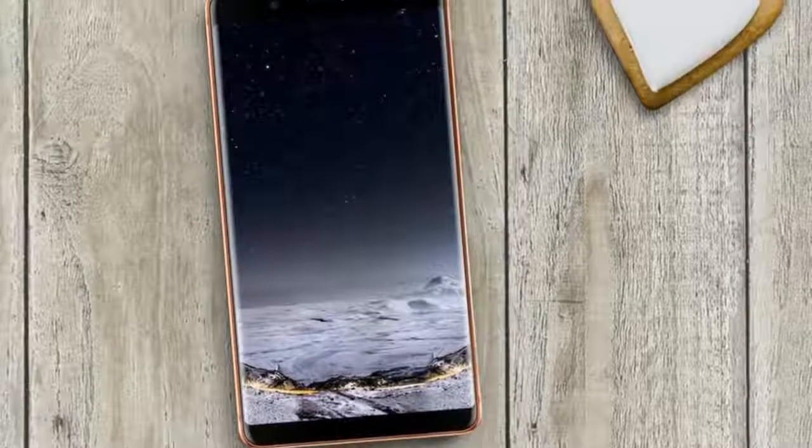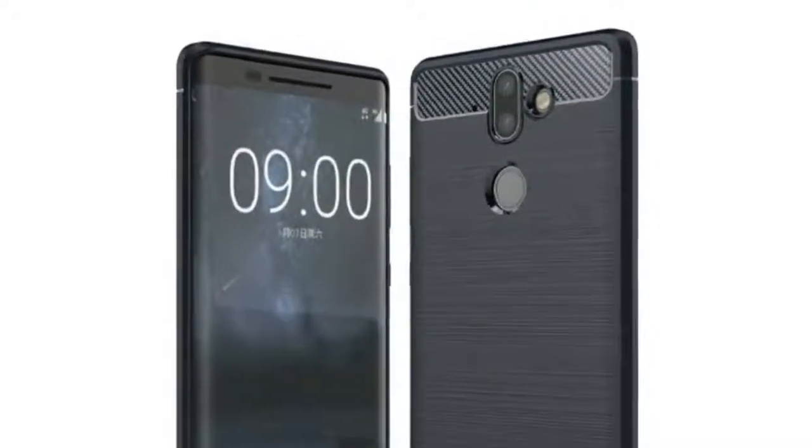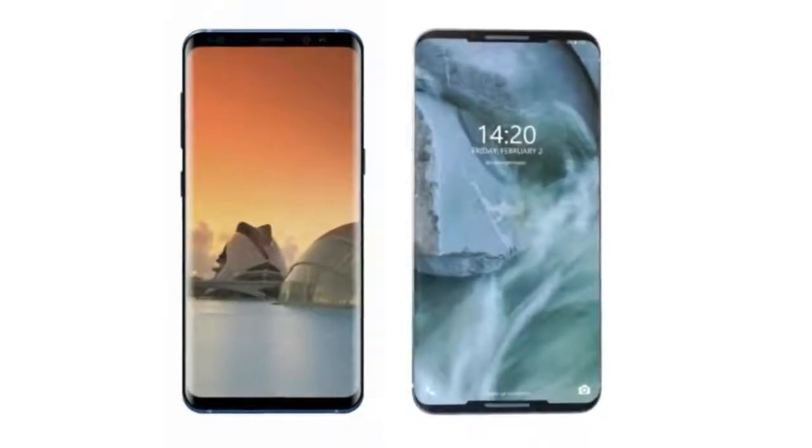The Nokia 9 will finally shift to AMOLED technology with a 5.5-inch Full HD display. With the Nokia 9, they are also shifting to bezel-less displays — well, kind of. The thing is that it's coming in 2018, and these bezels are indeed small, but it won't match up with phones like Galaxy S9 and LG G7 which will dominate 2018.